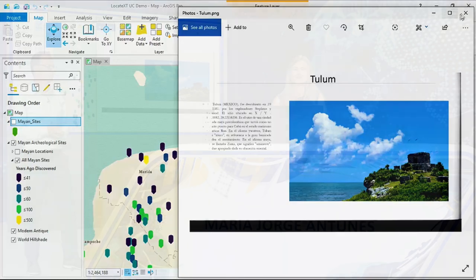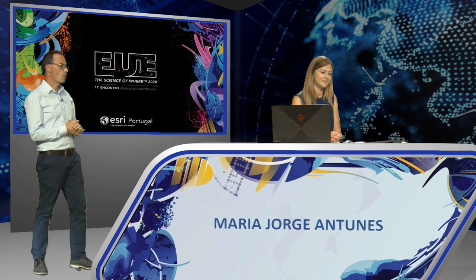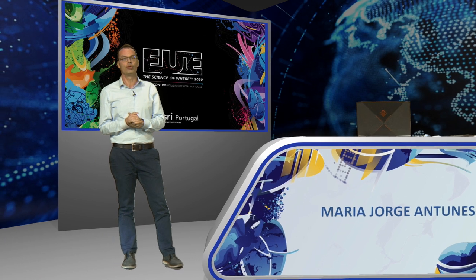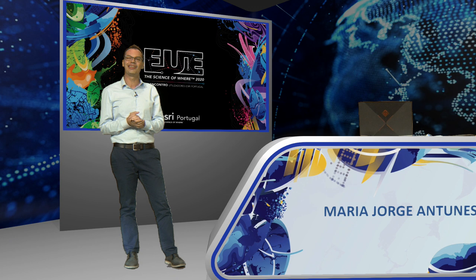Thank you for being with us. The process of managing a water, gas, electricity, or telecommunications infrastructure is without doubt a complex process. ArcGIS Utility Network helps us have an integrated tool where it is possible to visualize, analyze, and edit your network. José Martins will show us how it works.